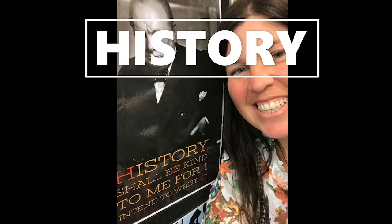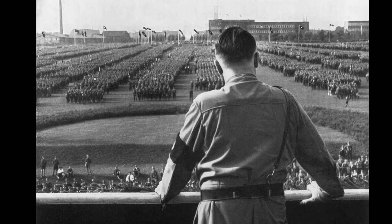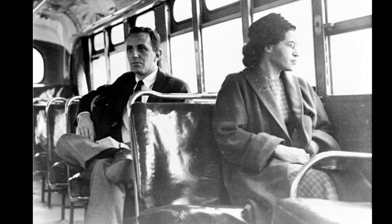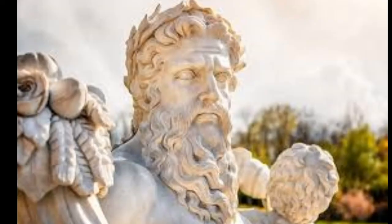History looks back at the Springbok tour, when the South African rugby team coming to New Zealand sparked protests across the country; why World War II happened and how Hitler rose to power; and we also study the civil rights movement in America during the 50s and 70s — ever heard of Rosa Parks? And for those looking for a bit of classical education, we throw in a study of the Greek gods like Zeus and Poseidon.